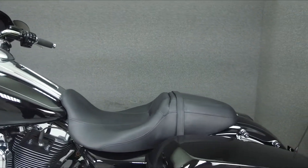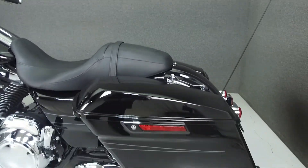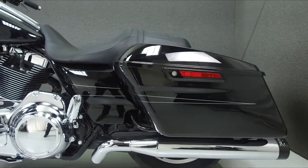It has been upgraded with a Brian Hart exhaust, an open-air intake, grips, quick-detach backrest, and luggage rack hardware.